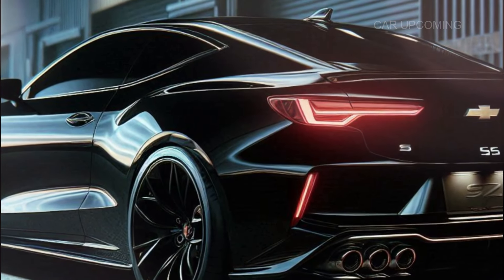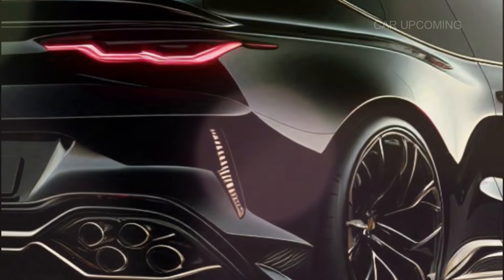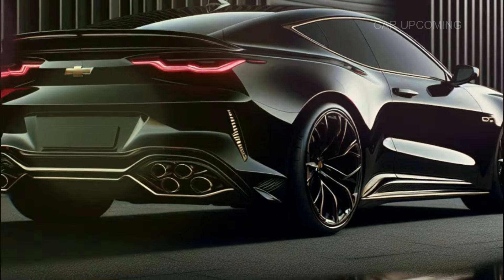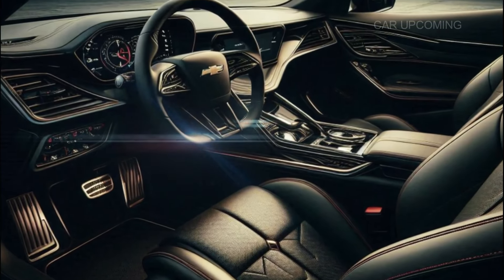The rear end is just as stunning. LED tail lights wrap around the sides, and those twin exhausts hint at the power hiding underneath. The Monte Carlo SS isn't just about looks — it's built for performance.